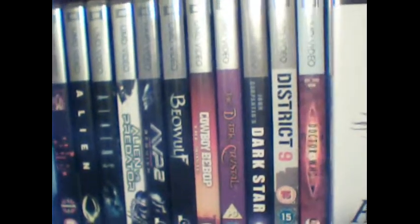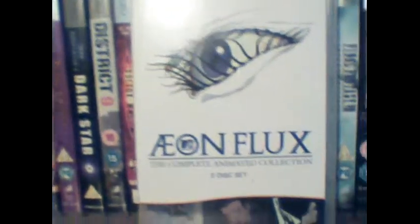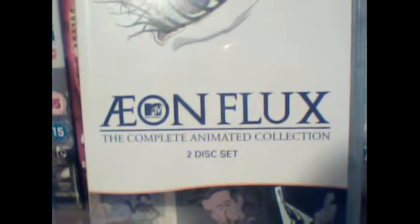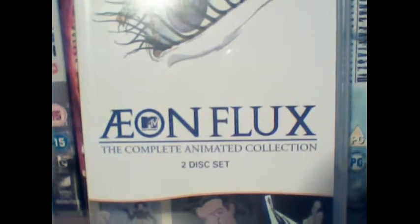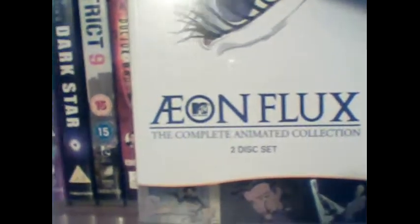At the top here we've got the Aeon Flux movies on UMD. Now this UMD movie, Aeon Flux, the animated series, was only actually brought out in the US so I had to actually import this movie. It's the complete animated collection. This was actually a series on MTV. I haven't actually watched it yet, believe it or not.